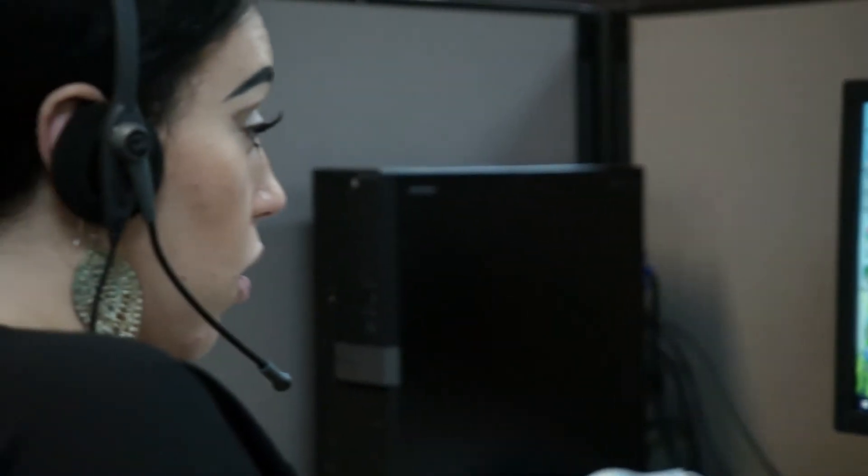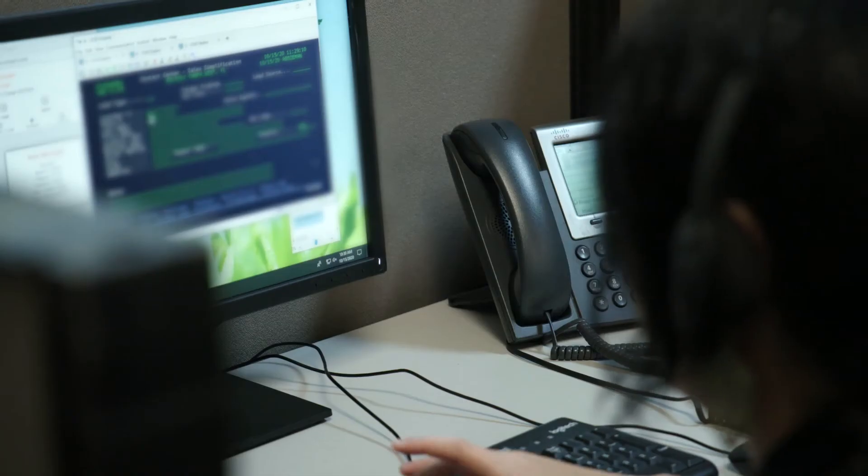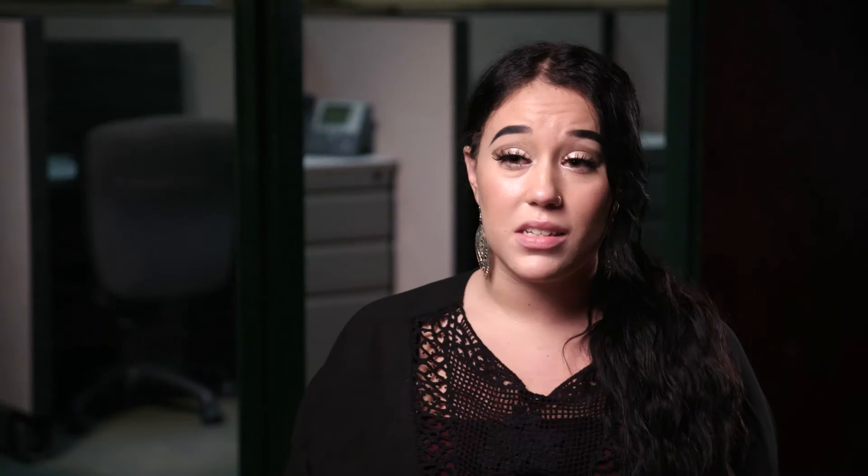Technology is definitely a big piece of TrueGreen. You definitely need common knowledge and computer skills because it is fast-paced. So whenever we're taking calls, you do need to navigate kind of quickly or type quickly on the phone.